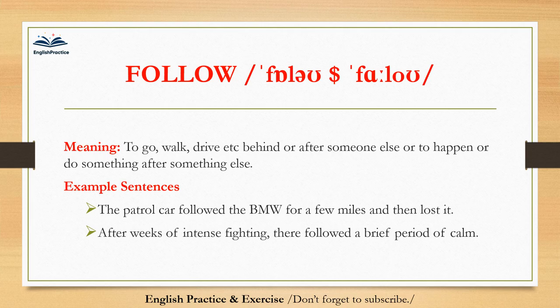Follow. Follow. To go, walk, drive, etc. behind or after someone else, or to happen or do something after something else. The patrol car followed the BMW for a few miles and then lost it. After weeks of intense fighting, there followed a brief period of calm.